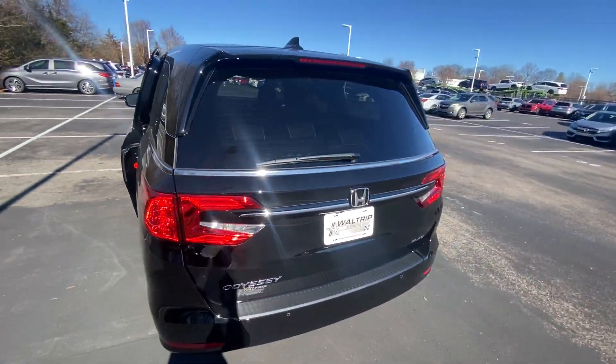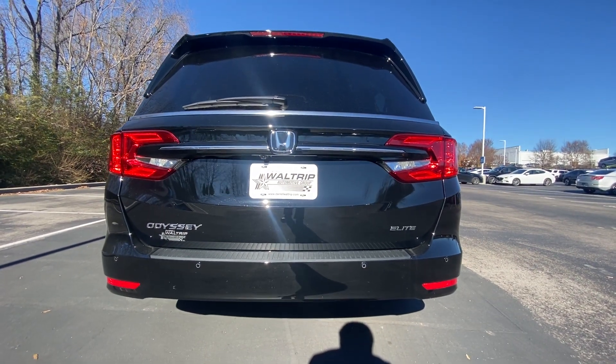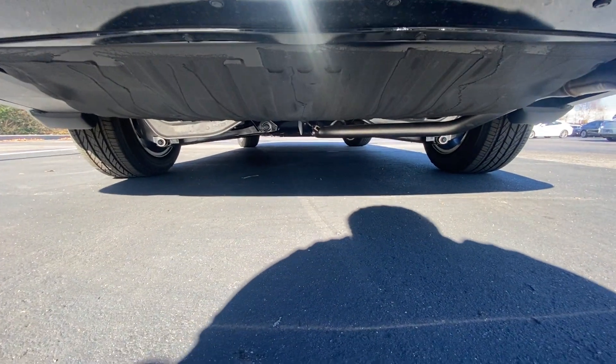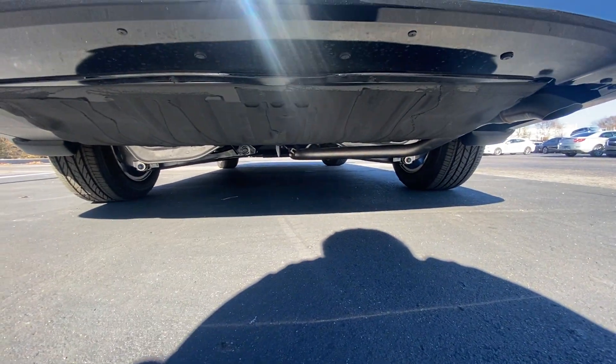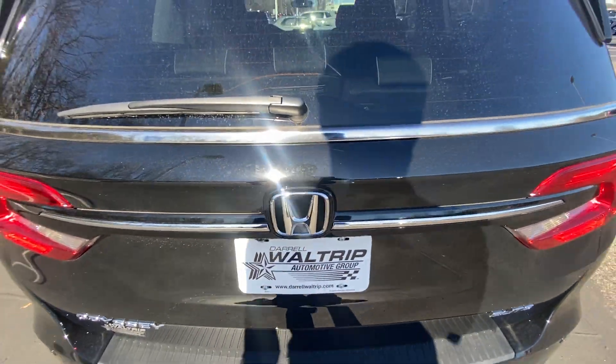Coming around to the back end, it's a dated design but still looks good in my opinion. We'll take a quick look underneath the vehicle for those that are curious. Now let's go ahead and open the liftgate.